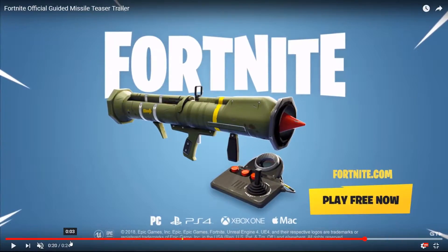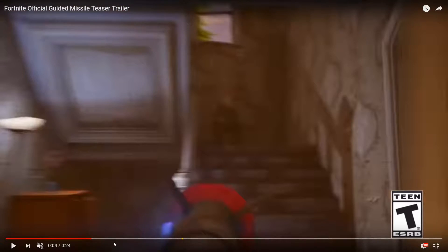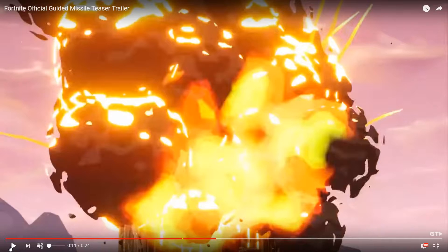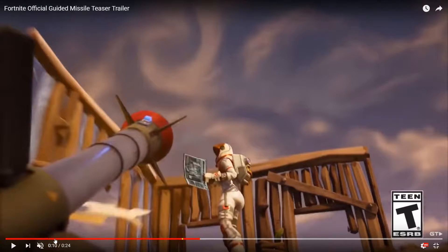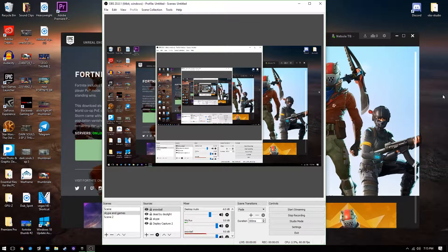I'm wondering what the view for the missile is gonna be like - is it gonna be top-down? I don't think it's gonna be OP. You can just drop a wall and you're safe, you're just gonna have to watch out for it. I'm sure it'll have a very distinct sound when it's flying, sort of like launch pad. Imagine rocket riding on this thing - that's gonna be crazy.